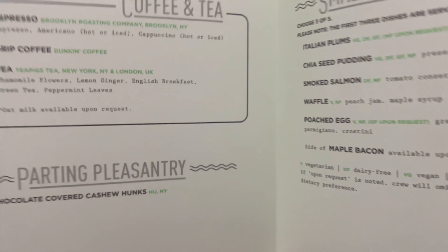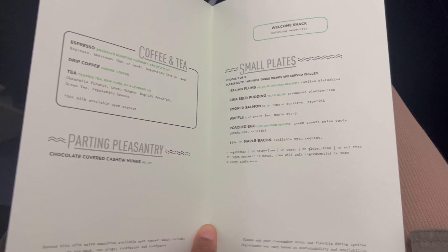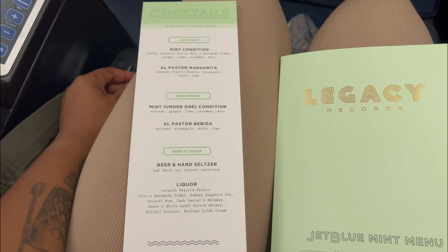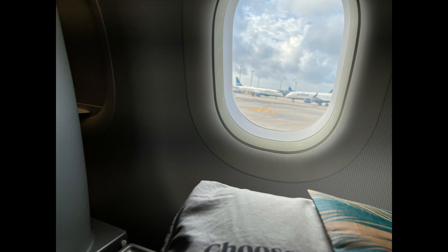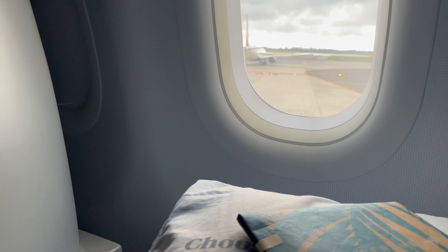They offer coffee and tea, a small parting dessert, and small plates. The first three items are chilled, the last two are warm, and you choose three out of the five — we'll get into what I had a little later. They also offer wine, hard seltzers, and two specialty cocktails.